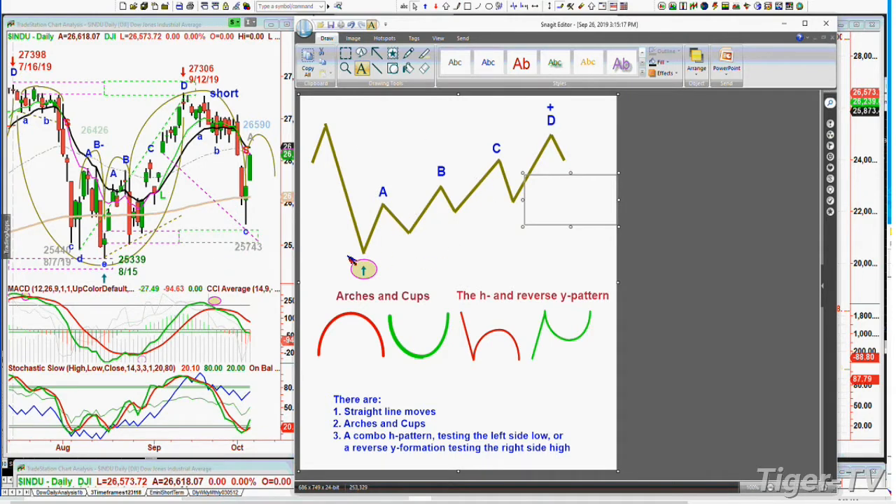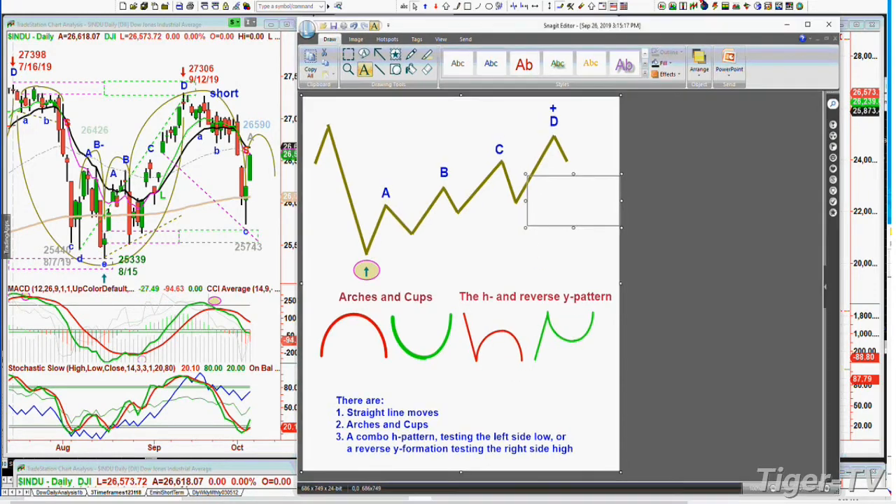You've got your four peaks. We're always looking at cup formations and arch formations. On the daily, look at this beautiful cup formation and arch formation. Red, because if it takes out the left side lower, it can go lower. Green, if it takes out the left side high, it can go higher. And sometimes you can get a mix called the lowercase h or a reverse y.